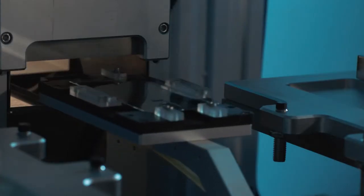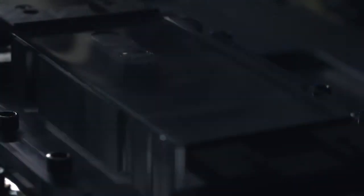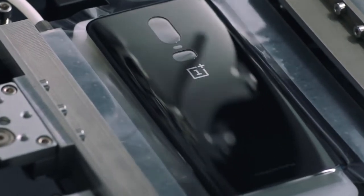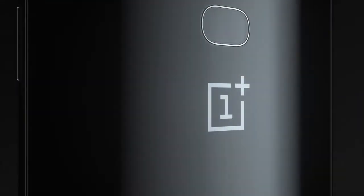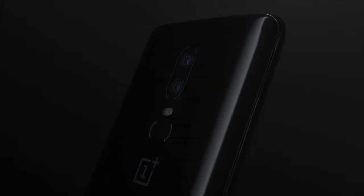We designed a special process to fit multi-layered film underneath the glass. This film, just one micrometer thick, is imbued with stunning textures and finished with six layers of anti-glare coating.